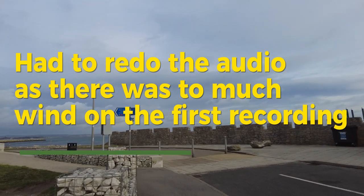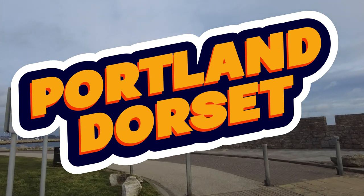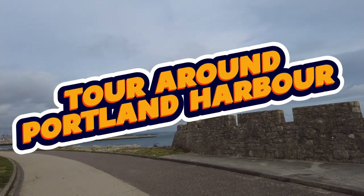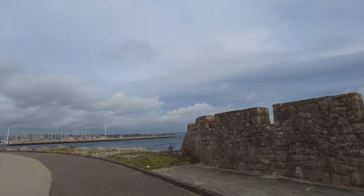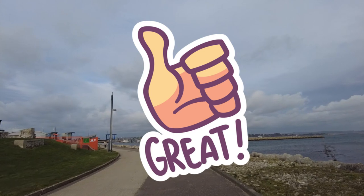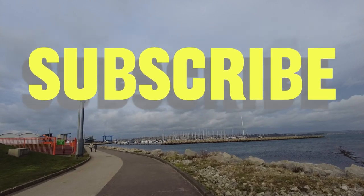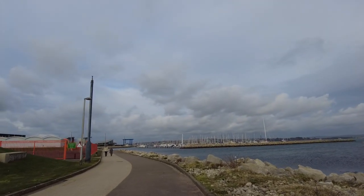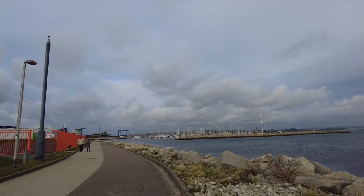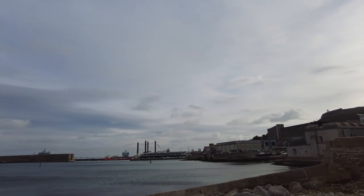Welcome to the channel everyone. We're over in Portland in Dorset today, just a couple of miles outside of Weymouth, and thought we could have a look at the harbour. I just want to say thanks to all the recent subscribers who have subscribed to the channel — places of interest. I'm trying to bring you some interesting videos. It's a little windy today so I'm not sure you'd be able to hear what I'm saying. It's always sort of windy, so we'll carry on and see if you can get some video if you're ever down this way.